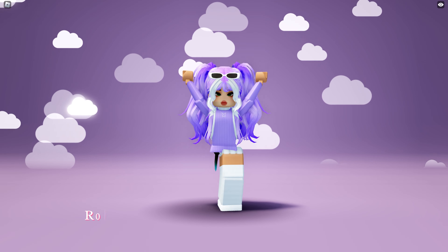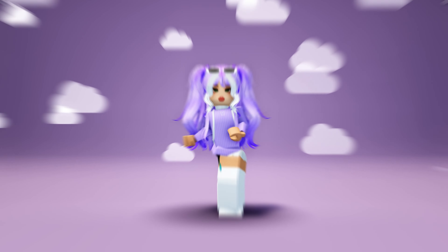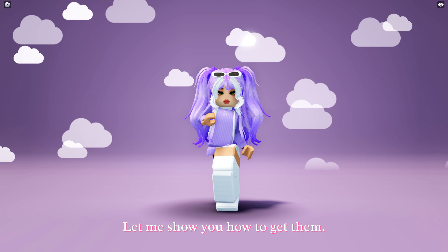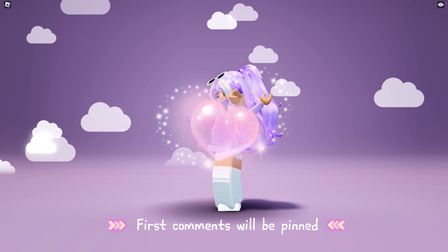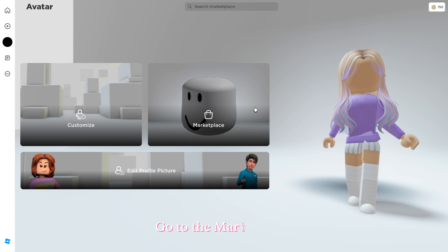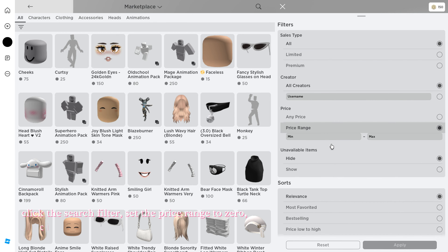Hey guys, Roblox released new free faces and characters. Let me show you how to get them — like this video before the heart shows up. Go to the marketplace, click the search filter, set the price range to zero, choose recently created, then click apply.